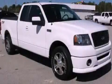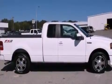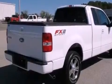This is a 2007 Ford F-150. It has what you need for work as well as what you want for play. It has a 5.4-liter 8-cylinder engine and a 4-speed automatic transmission.